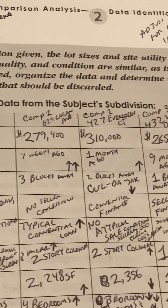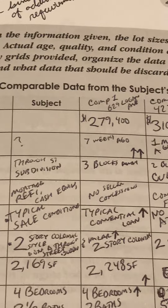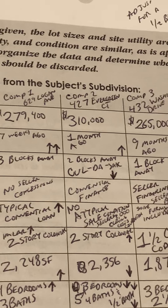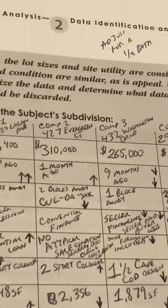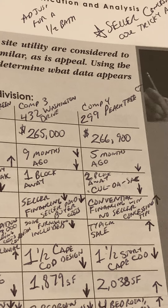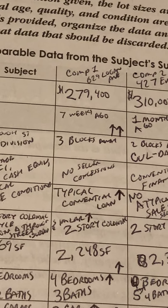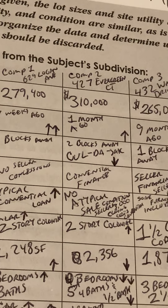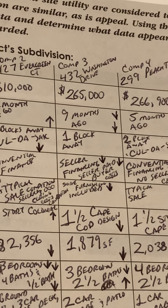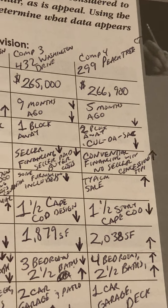Possible comparable data from the subject subdivision. Going down the sale price: Comp 1, $279,400. Comp 2, $310,000. Comp 3, $265,000. Comp 4, $266,900. Date of sale: Comp 1, seven weeks ago. Comp 2, one month ago. Comp 3, nine months ago. Comp 4, five months ago.